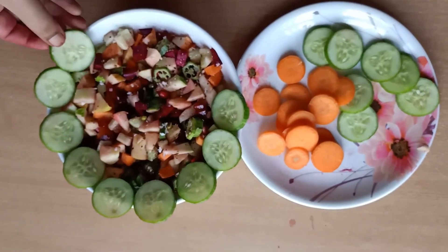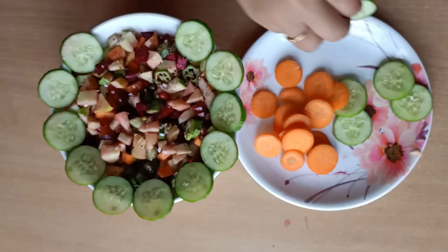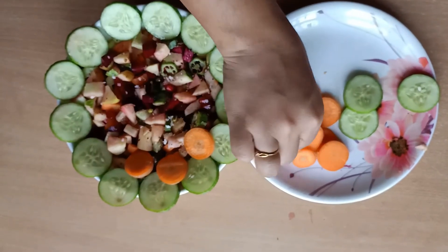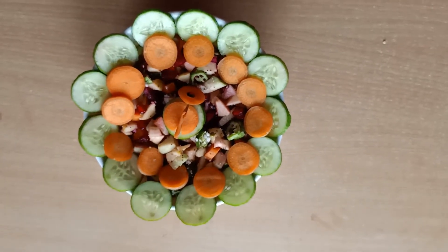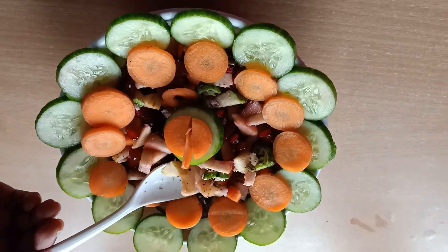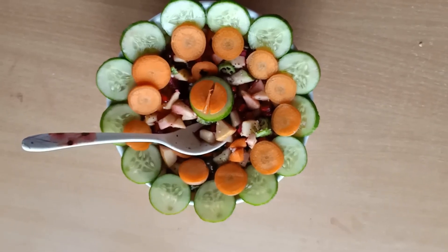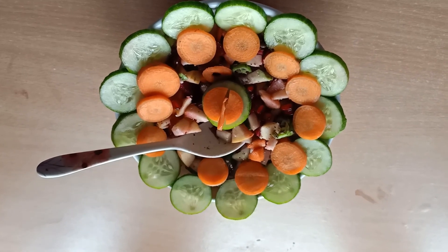Now we decorate our vegetable fruit salad with some cucumber and carrot pieces, adding carrots in between the cucumber slices. Our vegetable fruit salad is ready! Time to taste - mmm, wow, yummy! So children, prepare this at your home, eat healthy and stay healthy. Once again, happy World Food Day! Till we meet in our next video, bye for now - stay home, stay safe!